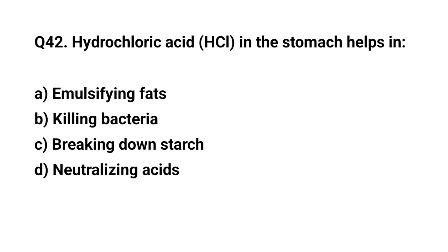Q. Hydrochloric acid in the stomach helps in? The right answer is B. Killing bacteria.